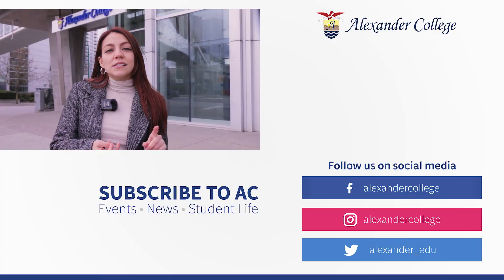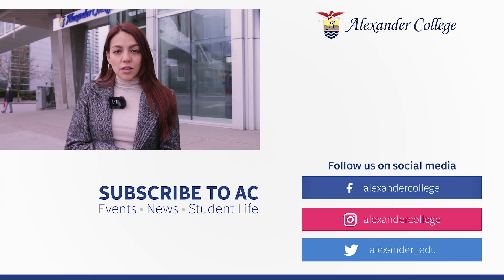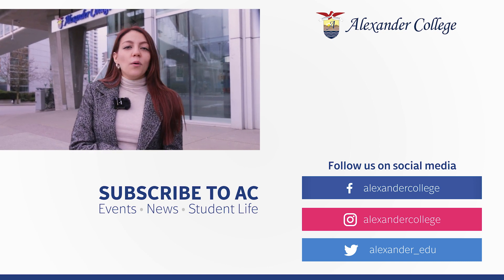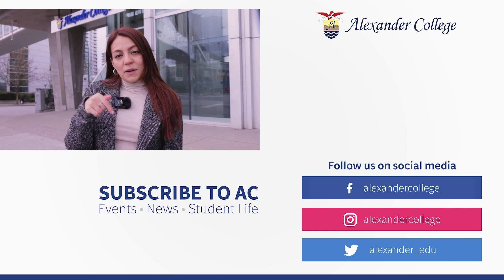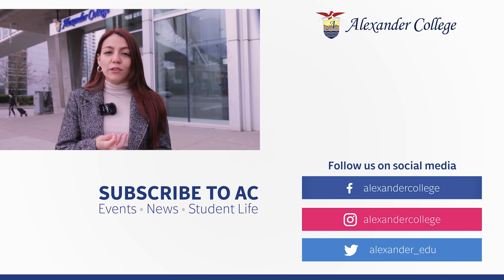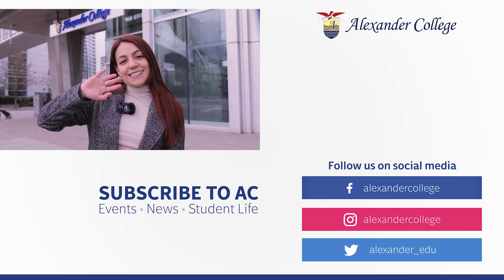So we tried five different bubble tea shops around AC with milk teas, fruit teas, slushies and so much more. Feel free to visit one of the shops the next time you are around campus, and let us know which one is your favorite in the comments below. Also don't forget to follow us on Facebook, Instagram, YouTube and Twitter for more fun videos. See you guys next time, bye!